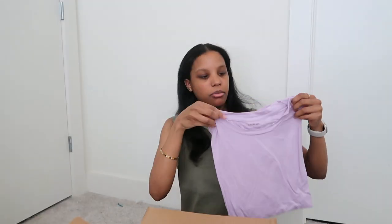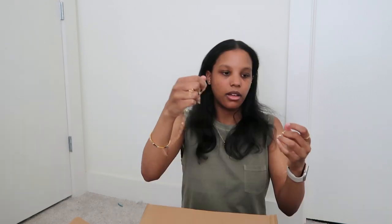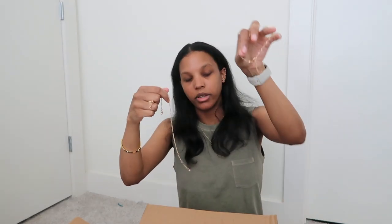As you guys know I'm not really a big jeans girl anymore — I'm all for comfort. Just like the gray shirt but in lavender, just a drop shoulder. I don't know what this is — oh it's a crop top. I like the material, it reminds me of bathing suit material. Another one in a nude color, very cute. And I got some anklets — one, two, three, four.